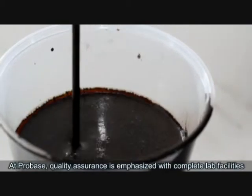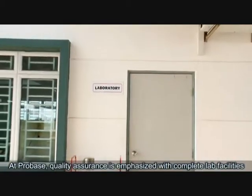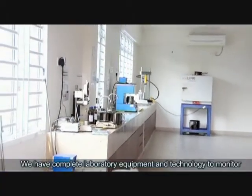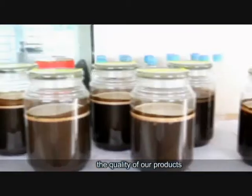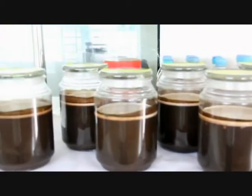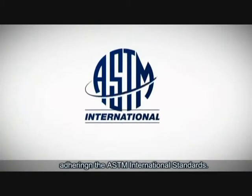At ProBase, quality assurance is emphasized with complete lab facilities. We have complete laboratory equipment and technology to monitor the quality of our products. The following tests are usually conducted to evaluate different properties, adhering to ASTM international standards.